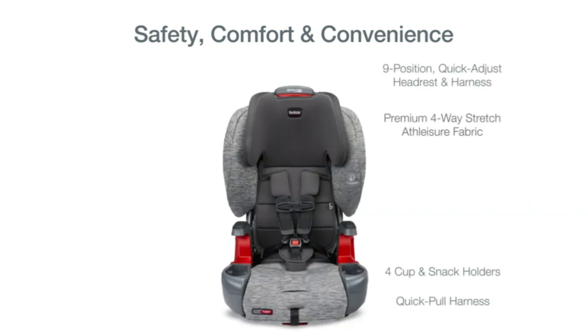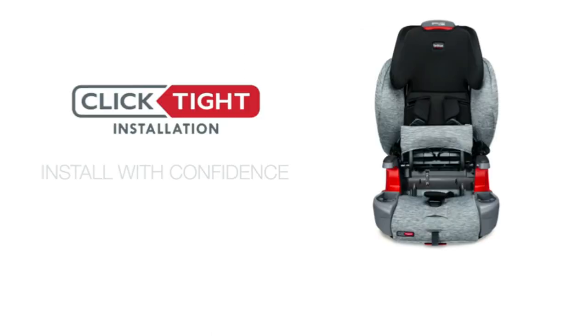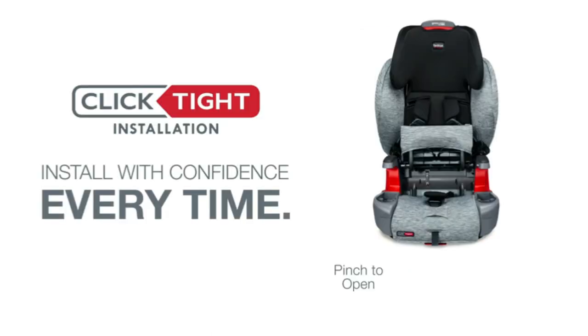Install confidently every time. With click-tight, you know it's right in 3 easy steps: open the seat, thread and buckle the seatbelt, and click it closed.